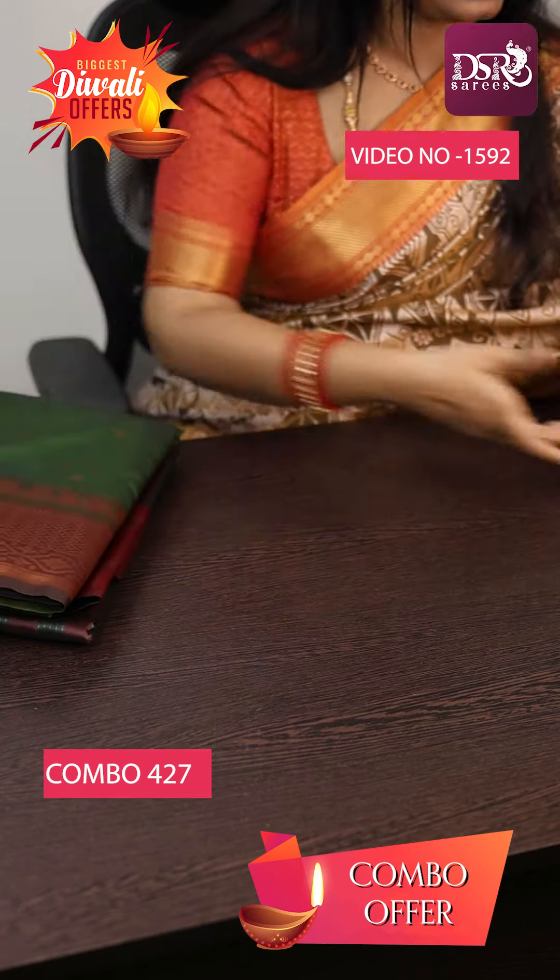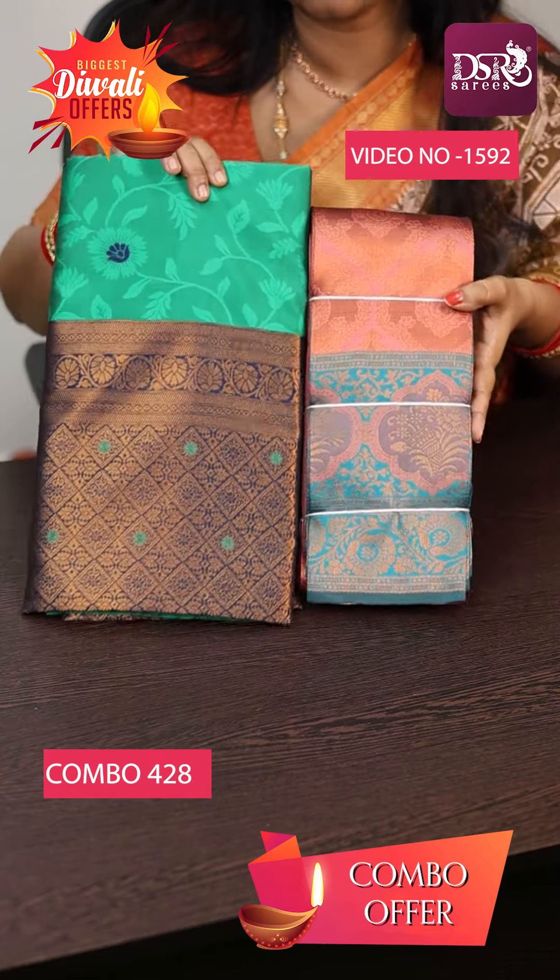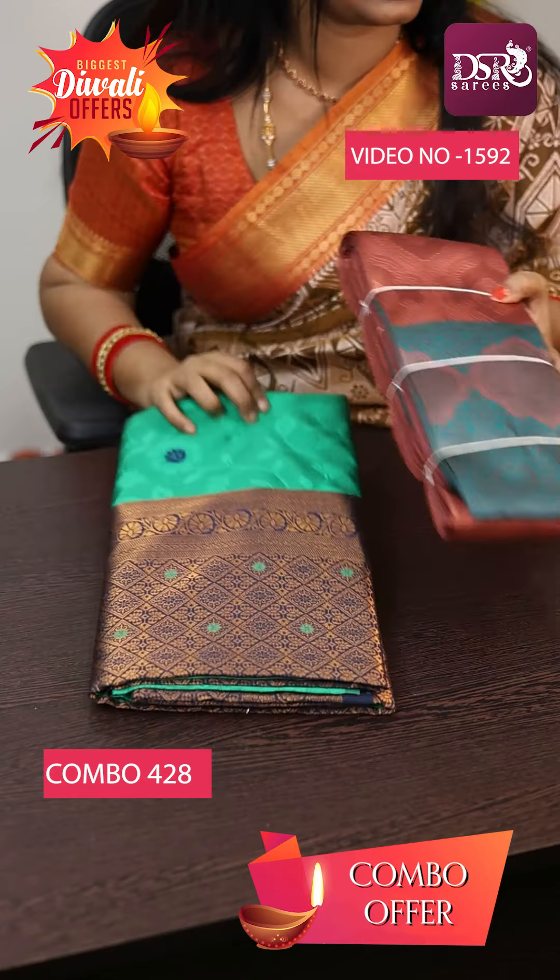And next, Samudrika and Meenakari — a moisturized borderless saree at just 1500. Don't miss it!